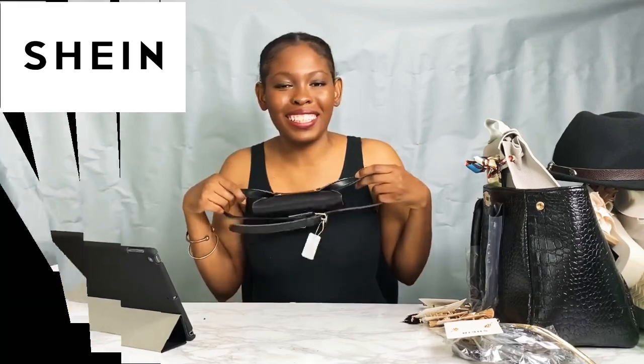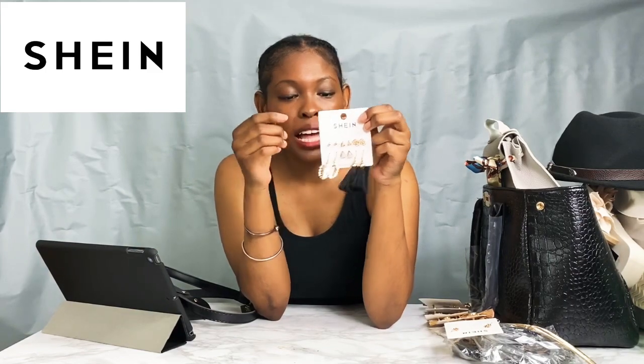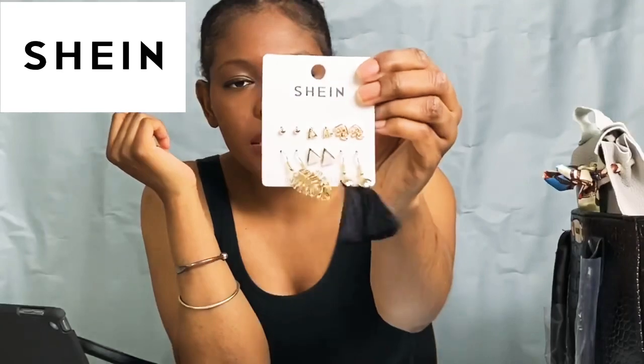I also got this set of six different earrings for about a dollar fifty. We have some dangly ones and some studs. I'll have a picture up so you can see them better. A dollar fifty for all of these — that was a pretty good steal.